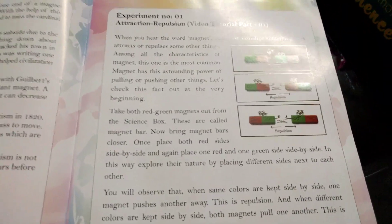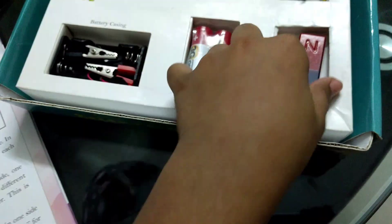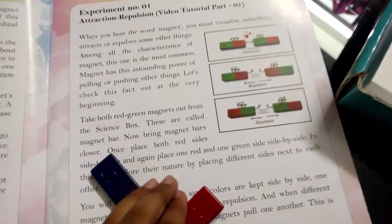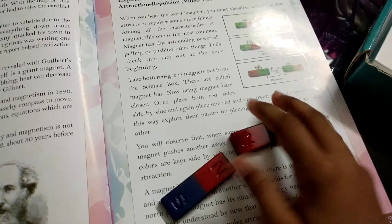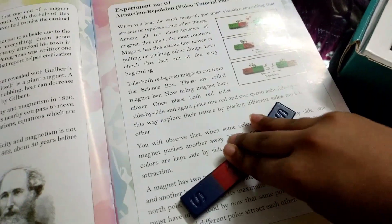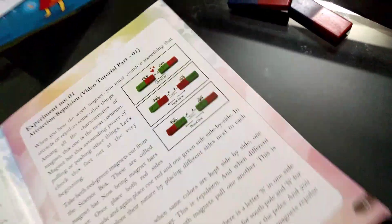Number one: take both — not red-green — look, it's blue and red. Okay, whatever. Let's take it. It's so tight. So yeah, we got these magnet bars. These are called magnet bars. Bring magnet bars closer. One place, both red sides — no need to say red, we know it's north. Both red sides, side by side. Okay, look. Wow, that's pretty. And then one red and one blue — yeah, you know where to find this. We all know that. So yeah, boring stuff.